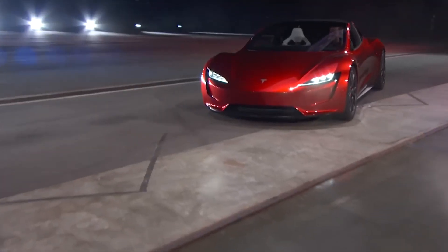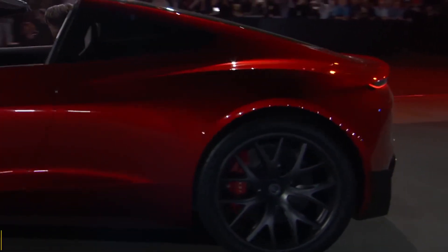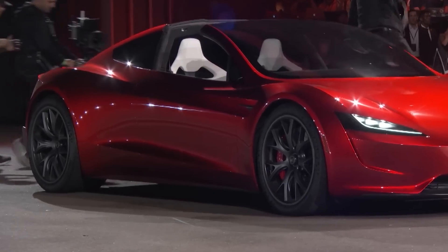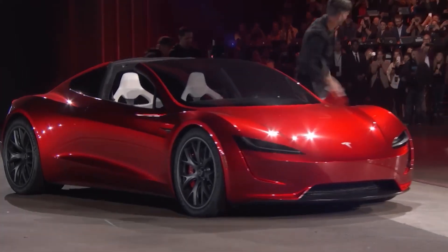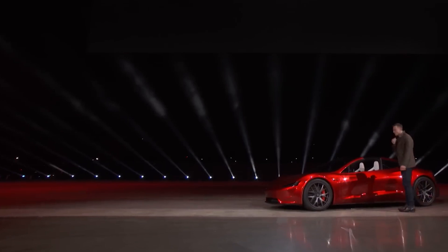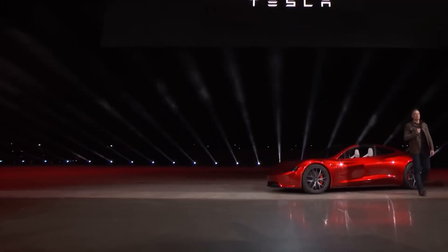Get ready to experience the thrill of tomorrow, today. To reserve your own Tesla Roadster 2.0, visit Tesla.com. Before ending the video, we want to know: what features are you most excited about? Share your thoughts on the Roadster 2.0 and join the conversation about the future of Tesla vehicles. Thanks for watching.